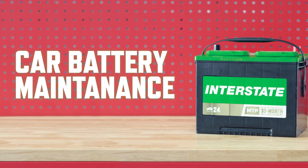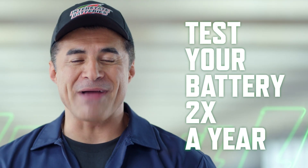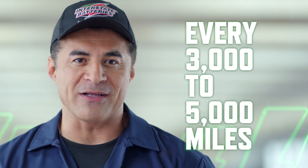Although never having to think about your battery is a good thing, there are a few important maintenance steps that you should remember. We love batteries, but even we don't expect you to think of them every day. But you should be testing your battery about twice a year, or every three to five thousand miles. The easiest way to think about this is check your battery every time you take your car in for oil changes or tire rotations.